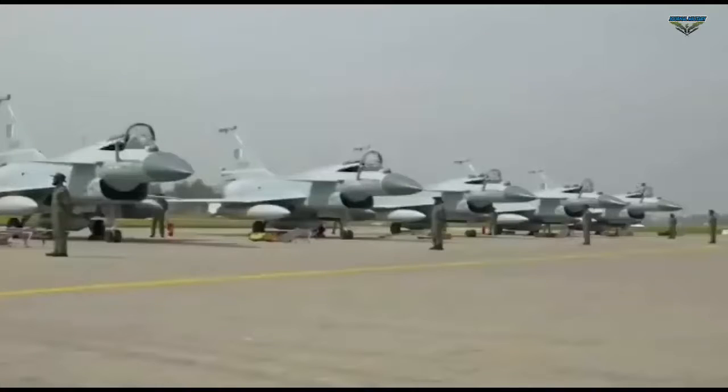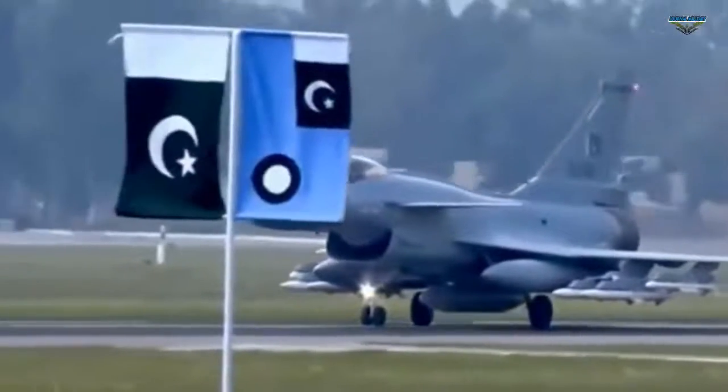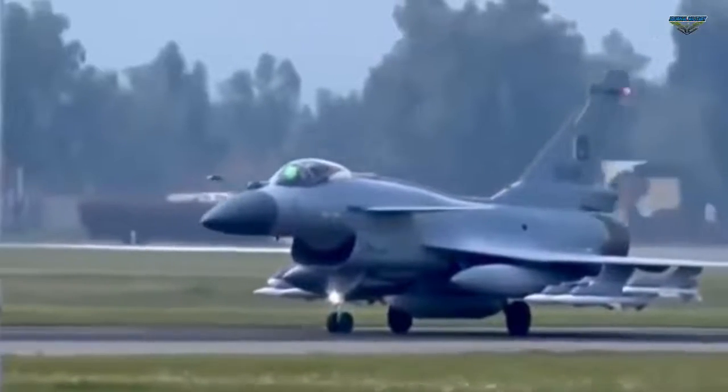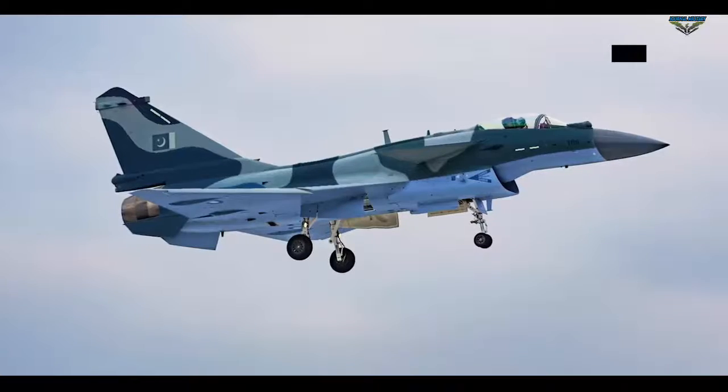The J-10Cs, also referred to as the J-10C-E, are now the PAF's most advanced platform, considered a counter to India's Dassault Rafale. They will join other PAF platforms like the JF-17 Block III, another China-origin jet, and the F-16.